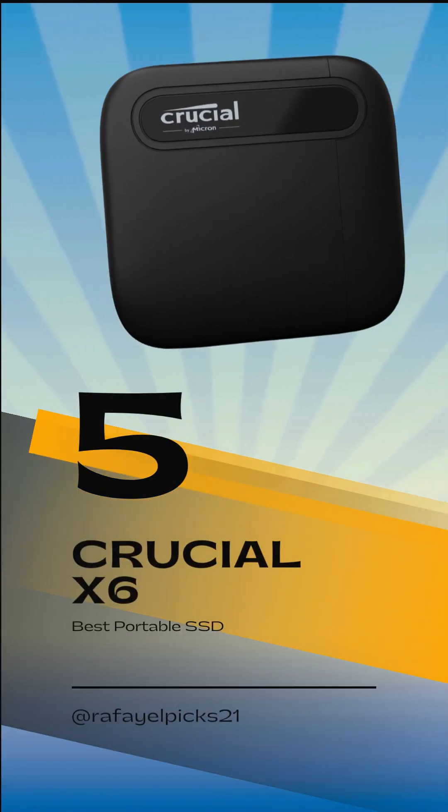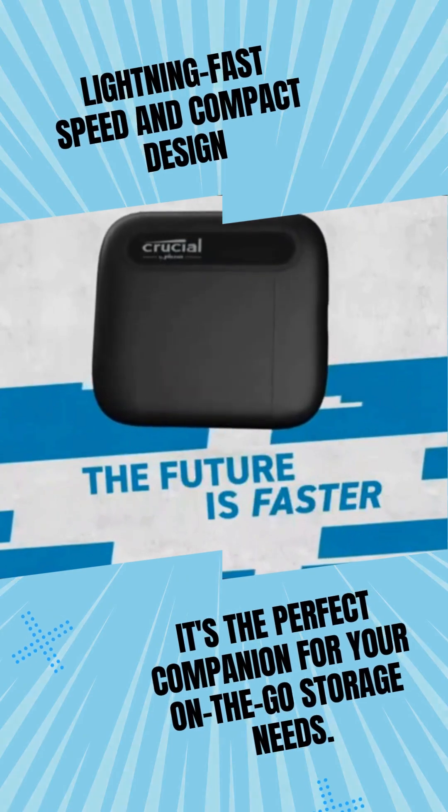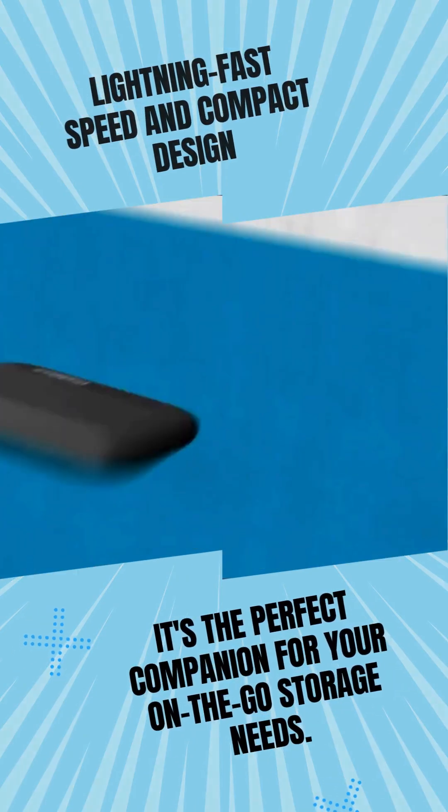Starting with our 5th pick: the Crucial X6. With its lightning-fast speed and compact design, it's the perfect companion for your on-the-go storage needs.